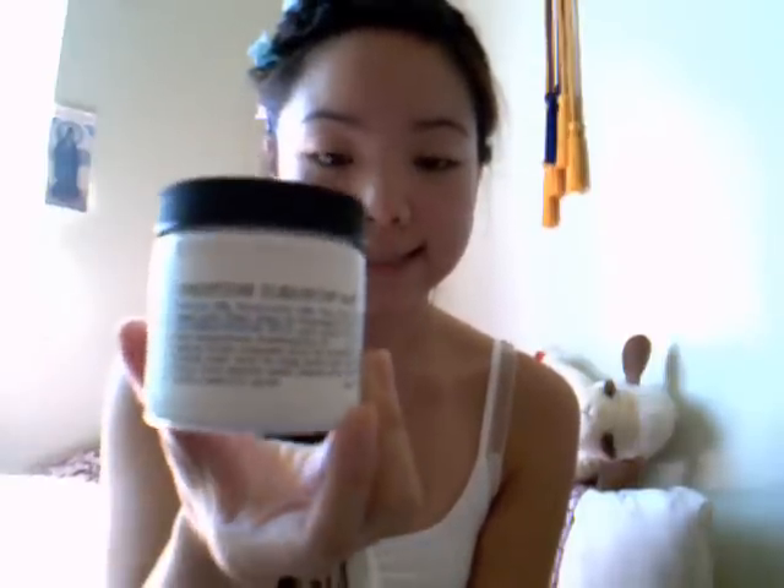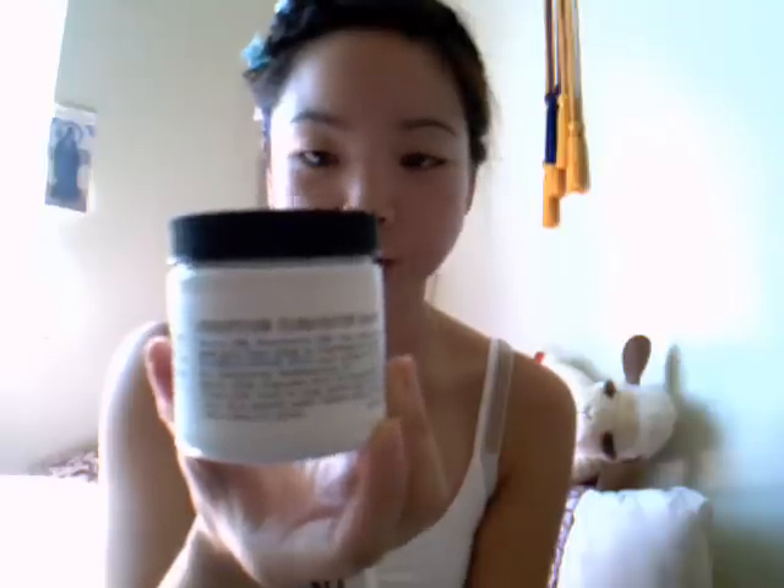Maybe once or twice a week, I like to get rid of the pores and blackheads that I have in my T-zone. That's probably my biggest problem area — I get very oily around this area, but very dry all over. So what I like to do, maybe once or twice a week, is use this Purifying Cleansing Mask from CO Bigelow.